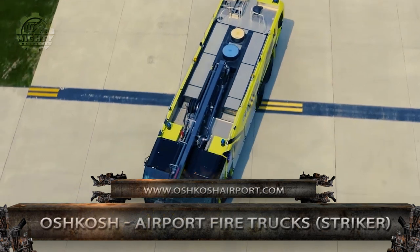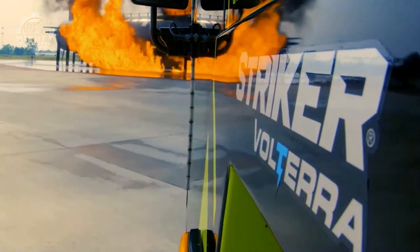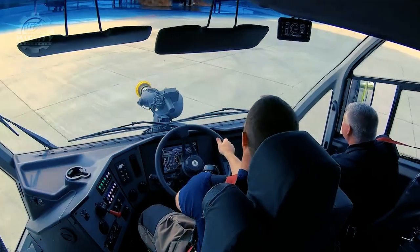The airport firetrucks from Oshkosh are known to be the world's most innovative airport rescue and firefighting vehicles. With its sleek aerodynamic design, it's able to provide amazing fire suppression and five-star chassis performance.